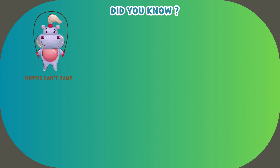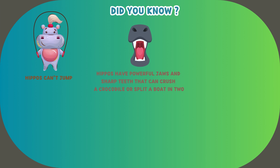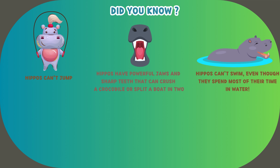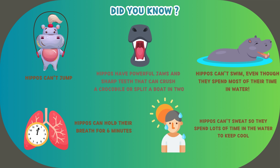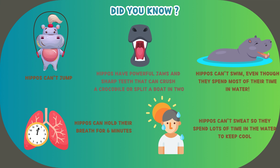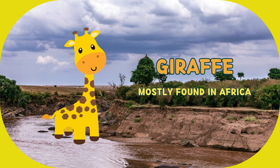Hippos can't jump. They have powerful jaws and sharp teeth that can crush a crocodile or split a boat in two. Hippos can't swim, even though they spend most of their time in water. Hippos can hold their breath for 6 minutes, and since they can't sweat, they spend lots of time in the water to keep cool.